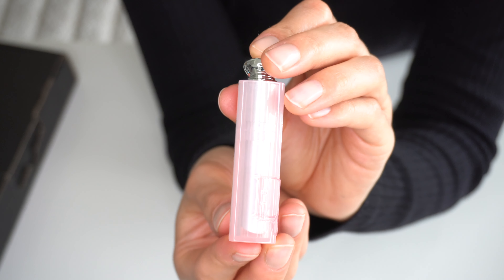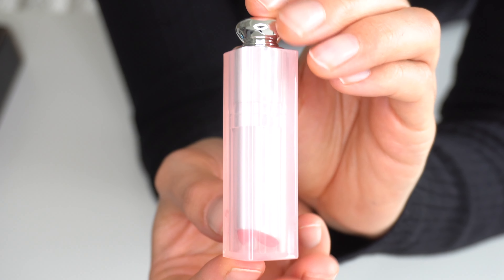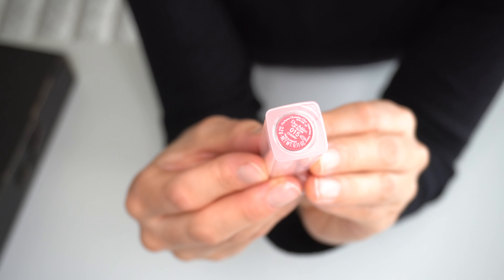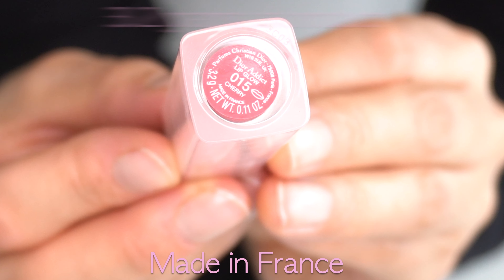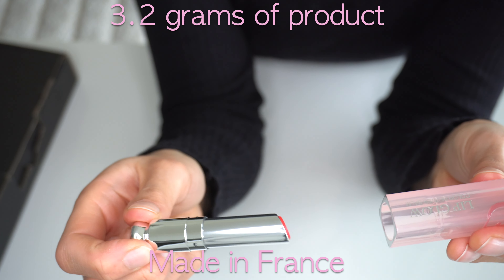It is also a bit transparent, so you can see the content and start to see a little bit of the red that's inside the case. The sticker says Dior Addict Lip Glow 15 Cherry. It contains 3.2 grams of product and is made in France.